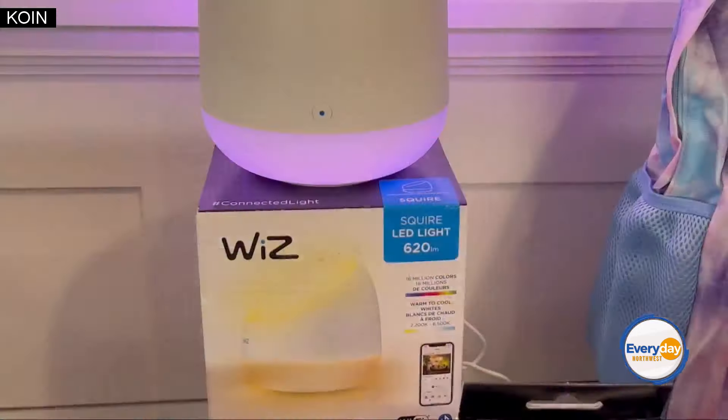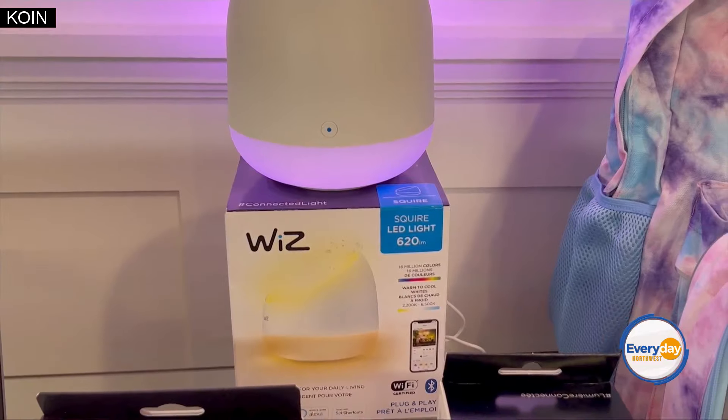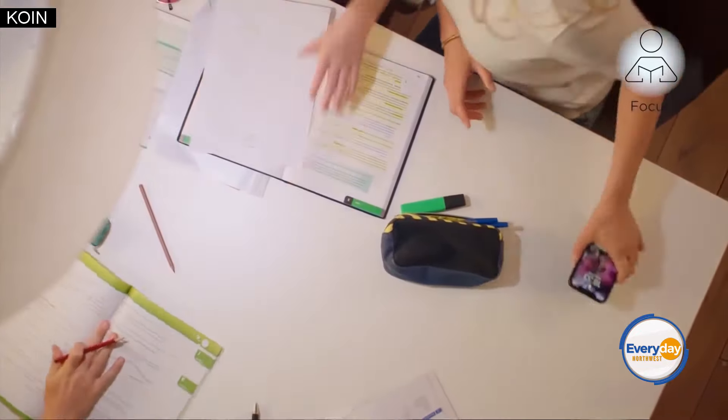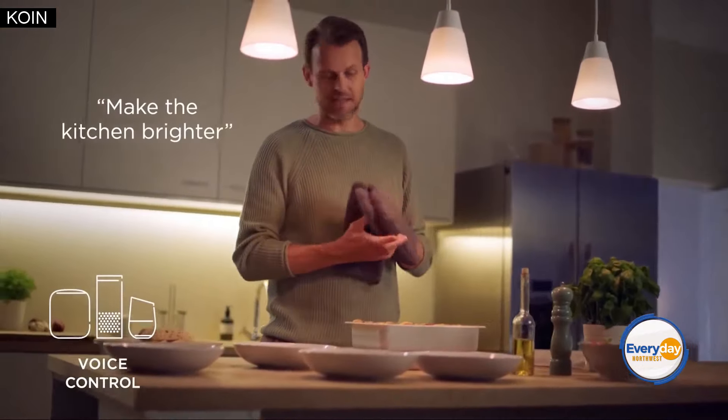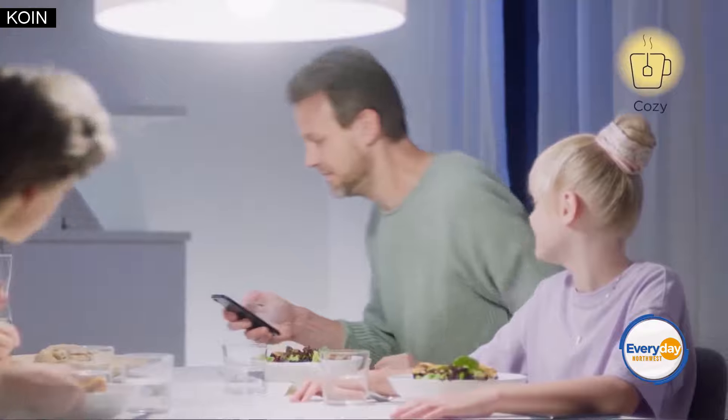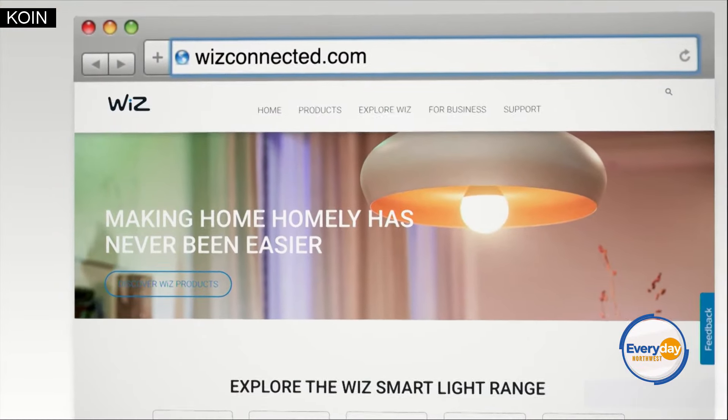This is their LED color bulb, light strips, and Squire table lamps. The lights are controllable through the Wiz smartphone app or hands-free voice control. They work wirelessly with your Wi-Fi, so no additional hardware is needed — they just bring total flexibility. Definitely check them out at WizConnected.com.